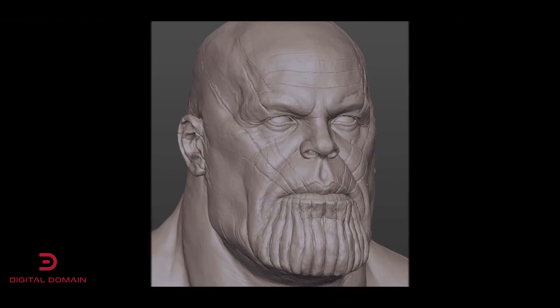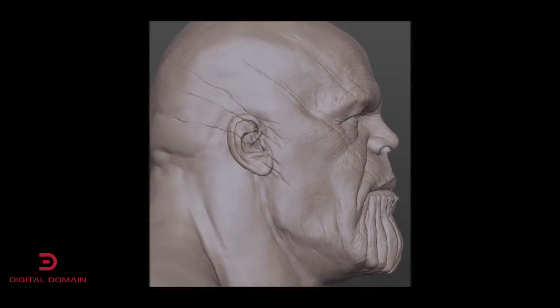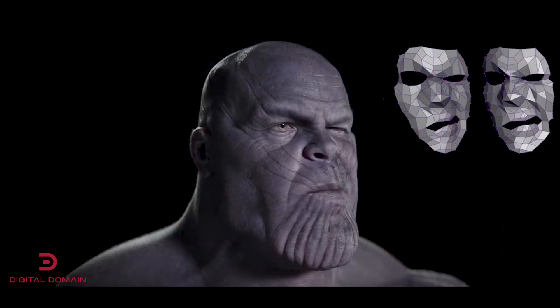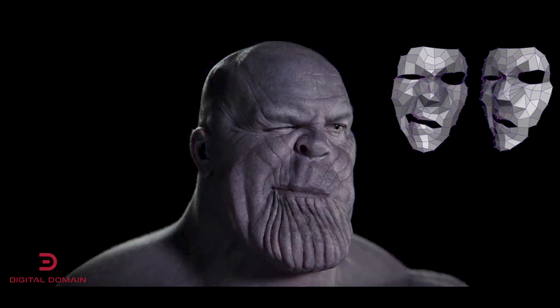Originally my background is in feature films, creating digital characters like Thanos and others for big movies. What we started seeing is that the hardware, especially the video hardware, started getting to the point where we could start to close that gap from what we were doing offline for a feature film — rendering hours per frame — to being able to do it in real time, rendering in milliseconds.